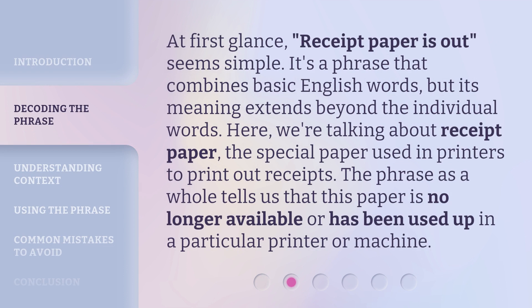At first glance, 'receipt paper is out' seems simple. It's a phrase that combines basic English words, but its meaning extends beyond the individual words. Here, we're talking about receipt paper — the special paper used in printers to print out receipts. The phrase as a whole tells us that this paper is no longer available or has been used up in a particular printer or machine.